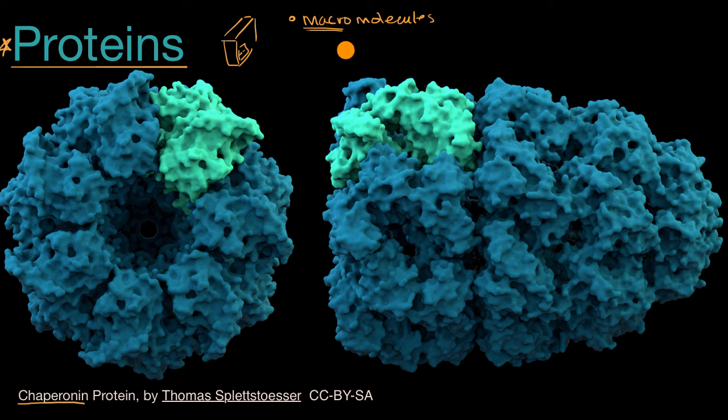One thing to be careful of: even though proteins are very large on a molecular scale, even the largest protein we know of — titin — is about one micrometer in length, and that's much larger than chaperonin. A micrometer is one-thousandth of a millimeter, so even the largest proteins are microscopic.